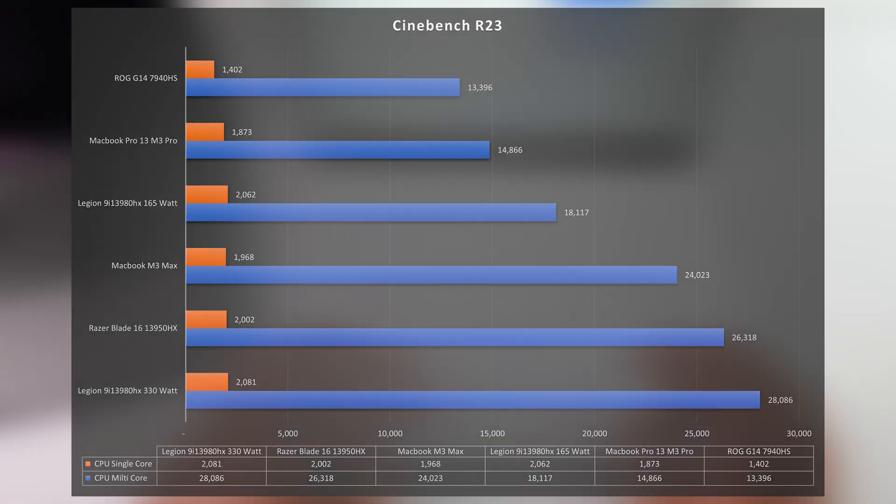The first benchmark is Cinebench R23. The ROG G14 with the Ryzen 7940HS is in last place at 13,396. Compared to the MacBook Pro 14 M3 Pro — remember, these are both the same price — you're getting a 9% improvement with Apple Silicon, and it also does it using less power and performs the same when on battery. The Ryzen 7940HS isn't the most powerful chip — it's meant to be efficient. The MacBook Pro is more efficient and it's beating it.